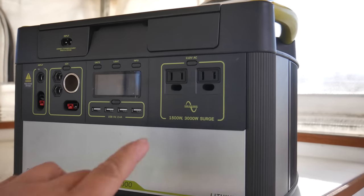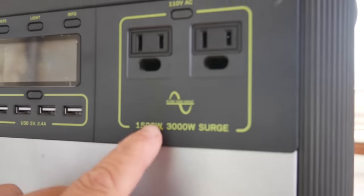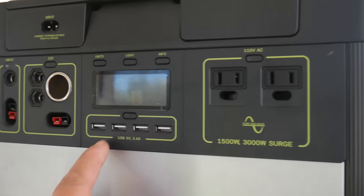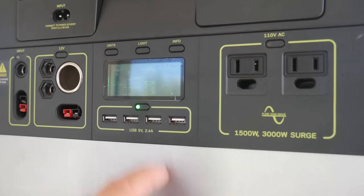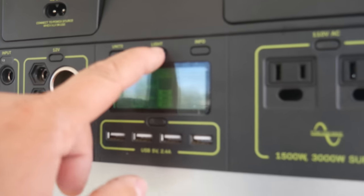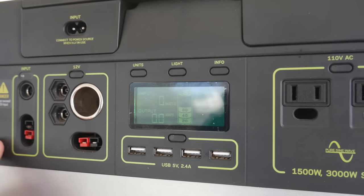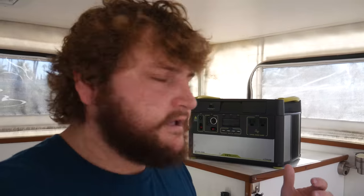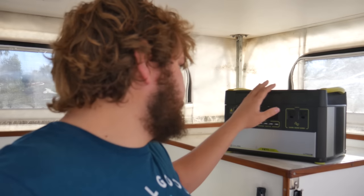You've got a 1500-watt inverter, which means you can plug in anything 1500-watt, 110-volt AC into these two plugs here. I've also got four USB 2.4-amp ports. You've got your cigarette lighter here. The really cool thing is you can actually plug solar panels directly into this unit. This is a unique unit — it's for somebody who doesn't want to buy a battery, solar charge controller, inverter, fuses, bus bars, and wires separately.